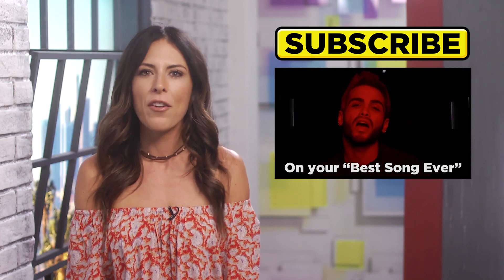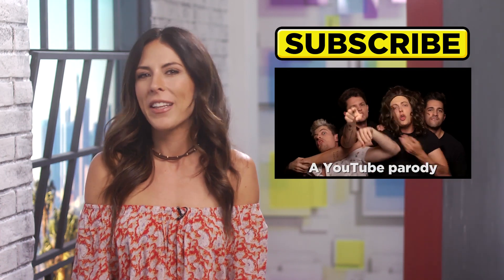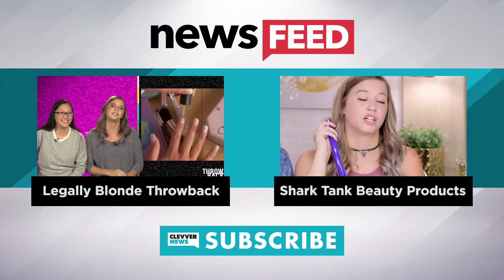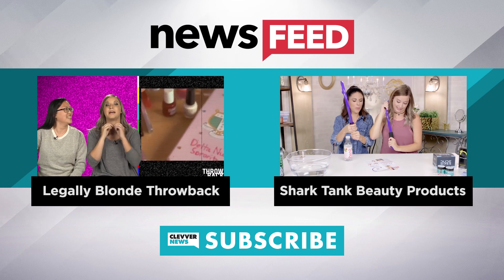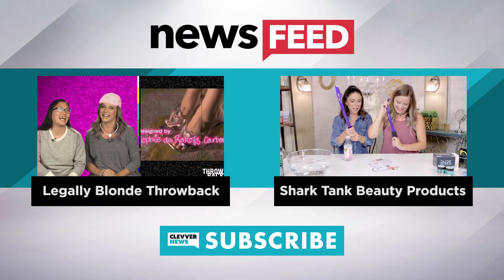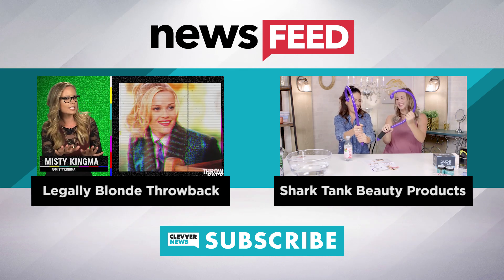I'm your girl Jocelyn Davis, thanks for hanging and we'll see you later. Before you go, click to the left to check out our episode of Throwback where we talk about Legally Blonde — I love those movies — or click to the right to get super weird with Beauty Break, where we check out shark tank beauty products.